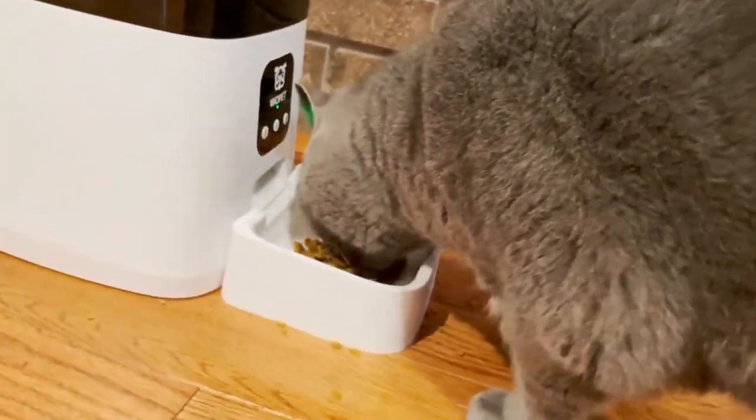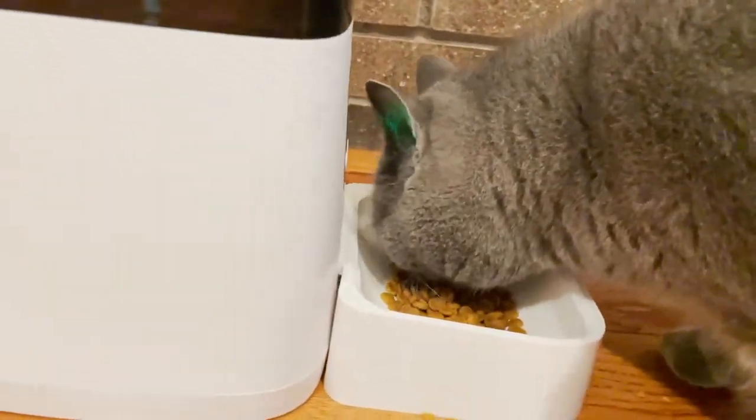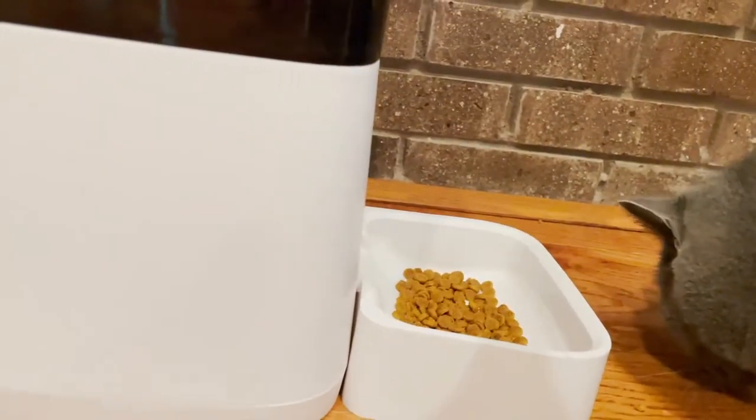Whether you're running late at work, got called away unexpectedly, or just have a busy schedule, this feeder is a great and reliable way to be sure your pet never misses a meal.